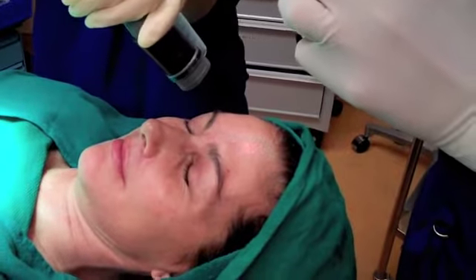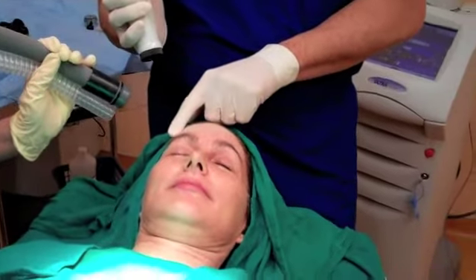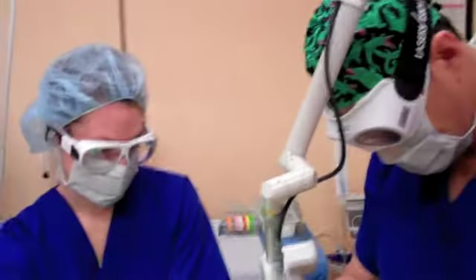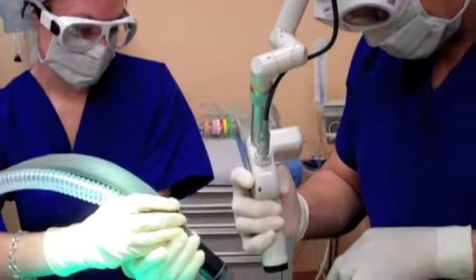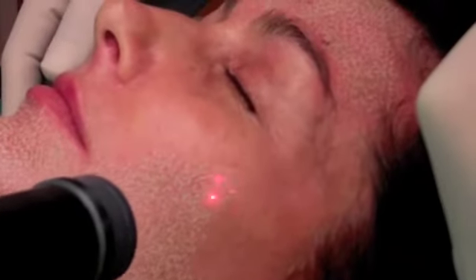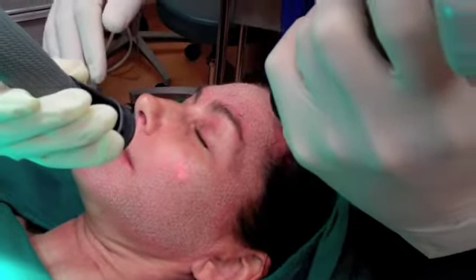This new fractional laser technology penetrates the skin in a controlled grid pattern. Preserving the integrity of the top layer of skin speeds up healing and recovery. Most patients return to their daily activities with sunscreen and makeup five to seven days after their laser.